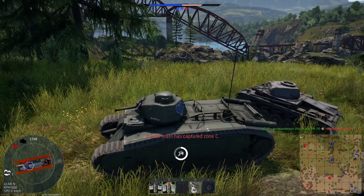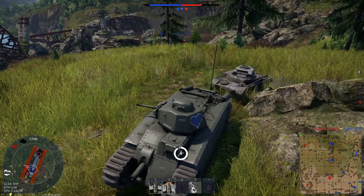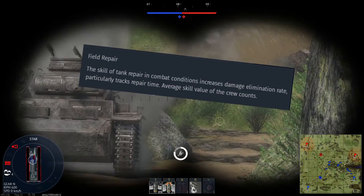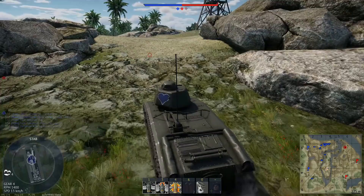Another thing to avoid is getting outflanked and immobilized — this will reduce you to another overused reference to a certain extremely expensive fortification, which is a humiliation that one should never experience or ever forget. As such, you should dump your crew points into field repair to speed up the process of getting your tracks working again, because every time an artillery shell lands even near you it seems like they just fall off.